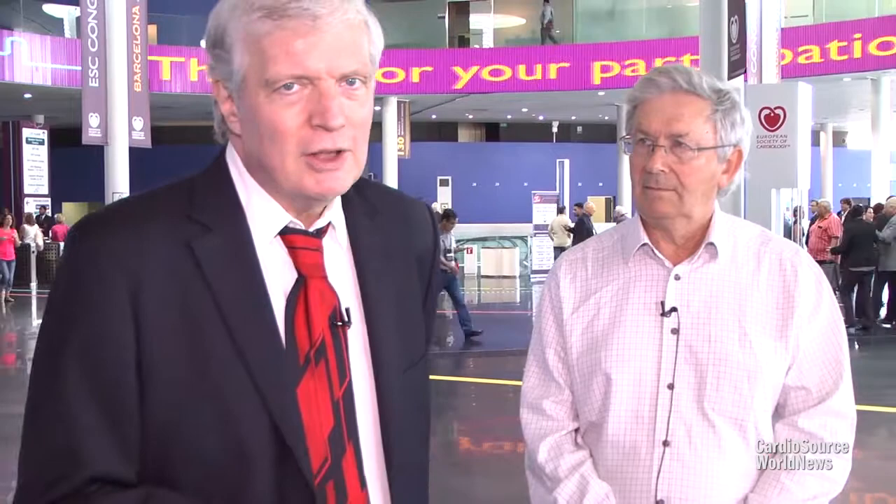The paper is from Dr. Gersh and Dr. Pocock, and it's a fascinating look at the issue in the October 14th issue of JACC. For CardioSource World News, I'm Executive Editor Rick McGuire.